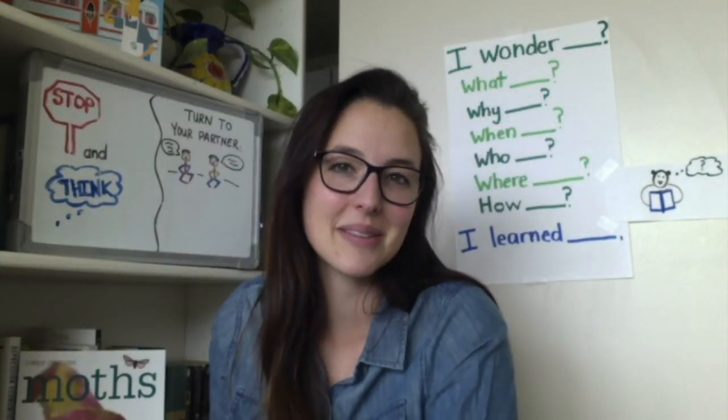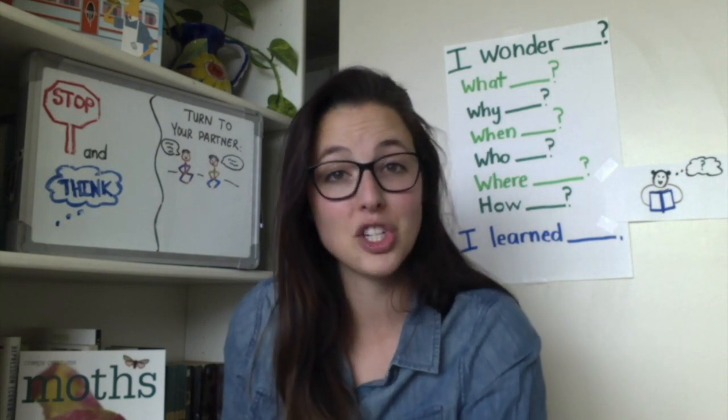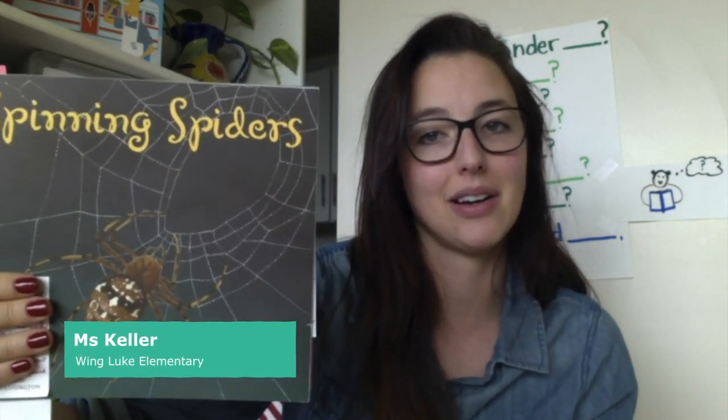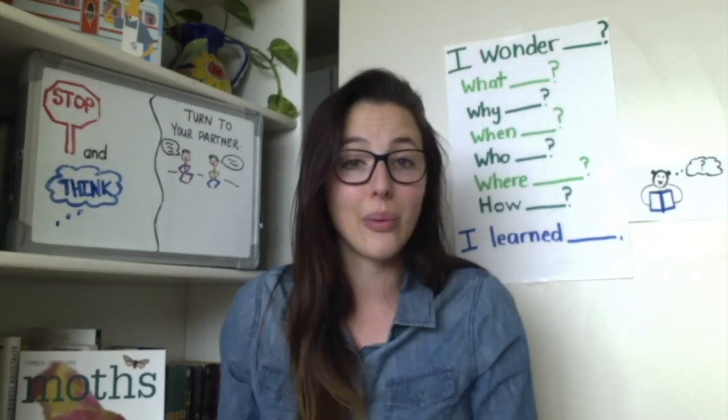Hello scholars! Welcome back to Making Meaning. I'm Miss Keller. Today we're going to finish up our unit on nonfiction wondering. We are going to finish reading our text, Spinning Spiders, and we're going to look for some answers to our questions and ask some more questions.